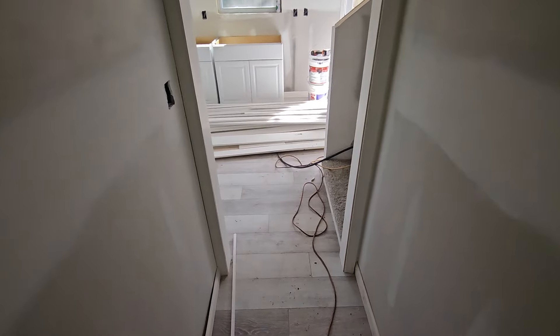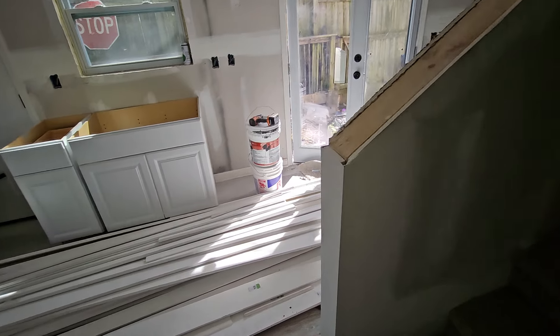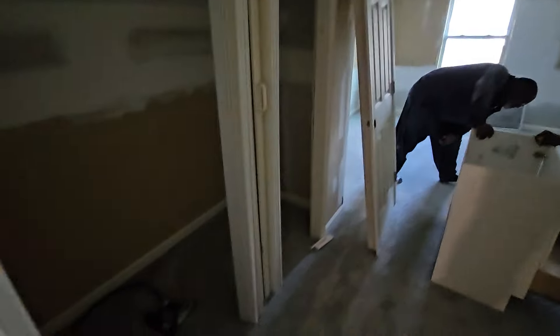Let me show you upstairs real quick — they're working up there. We have the door leading off to the teen suite, and over here the vanity is about to come in — they're dealing with that right now. And then further in, there's the hot water heater.